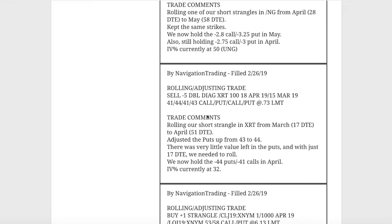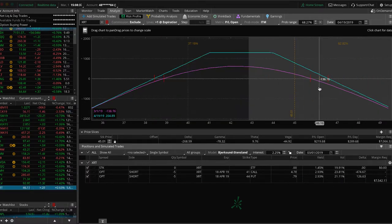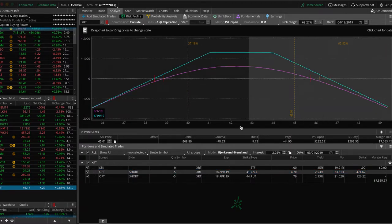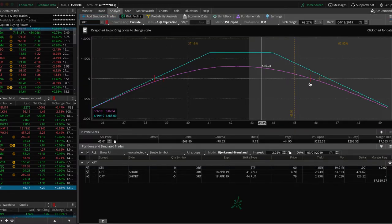Next trade was a rolling adjusting trade in XRT. We rolled our short strangle in XRT from March to April, adjusted our puts up just one strike from 43 to 44. We've got some short exposure here, meaning we do want price to move down, but no new adjustments at this point. There's still a lot of dollars left in that put side. I'd love to add another piece centered around current price in XRT, but IV percentile is at 22 and IV rank at 9 — not really looking to sell premium at that level. So we're just holding steady for now.